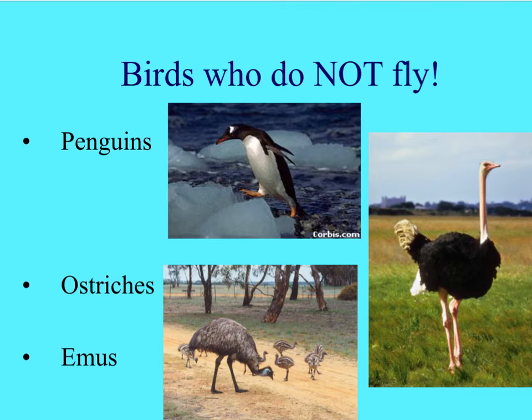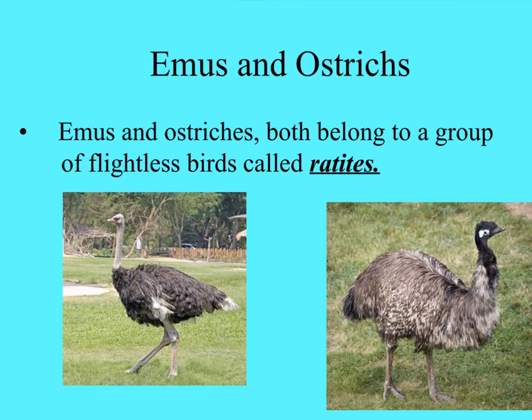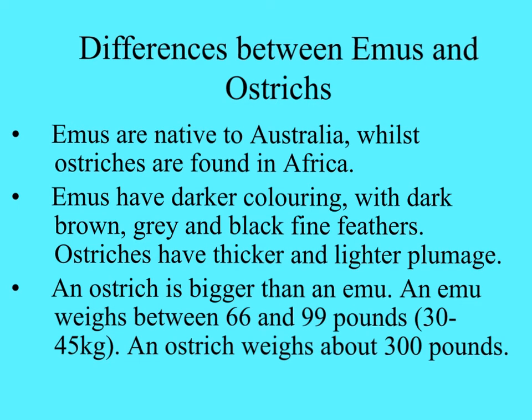There are a few birds that can't fly - the penguins, the ostriches, and the emus. The emus and ostriches are both flightless birds called ratites. Ostriches - there was a place back in Texas where I used to live where you could buy emu burgers. There are some differences between emus and ostriches.